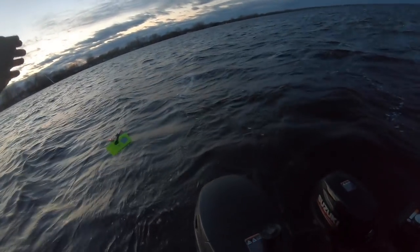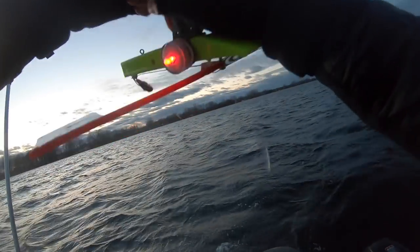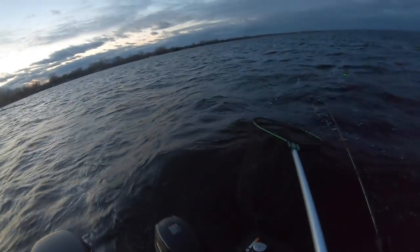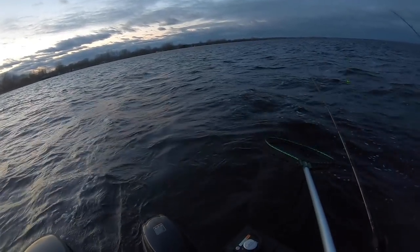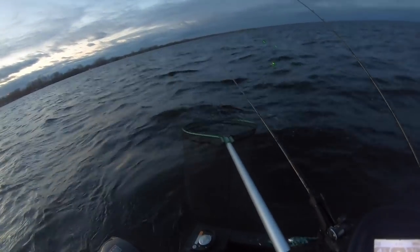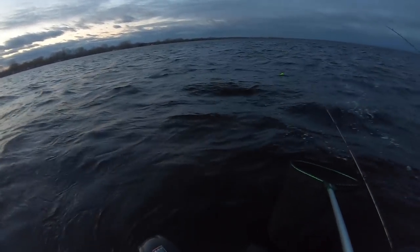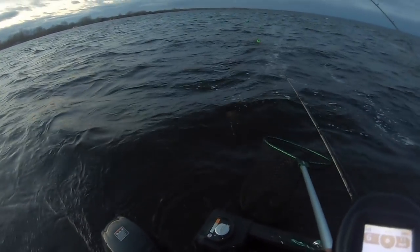I had a good buddy Ryan out and we were trolling some Green Bay walleyes. I like that bite a lot — feels good, Ryan! Man, is he squirrely! It's a good one — keep him coming, keep him coming — got him! Beast to start the night — beast!